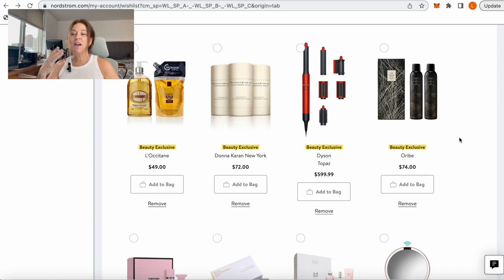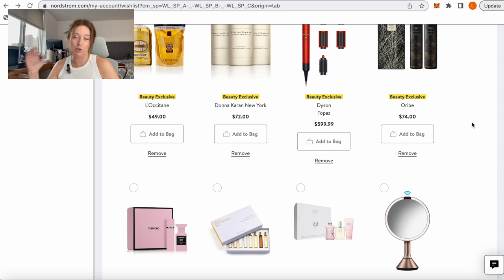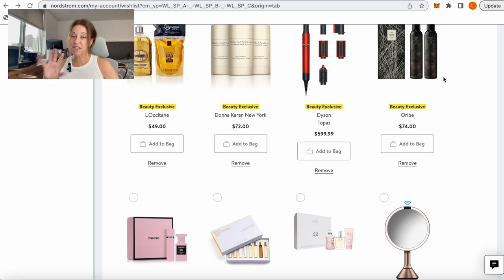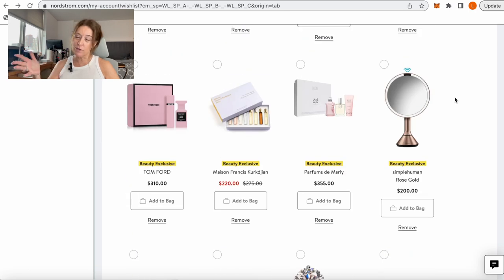If you're looking for a Dyson Airwrap, they have one on the sale for $599. I'm not sure it's necessarily a bargain price, but I think this is an exclusive color to Nordstrom. If you've been looking for one and you earn Nordstrom points, you might as well buy it here and use one of your double-points days. The Oribe Texturizing Spray is another cult favorite — it's been in the sale for years. This is a duo of the texturizing spray for $74 — another great deal.